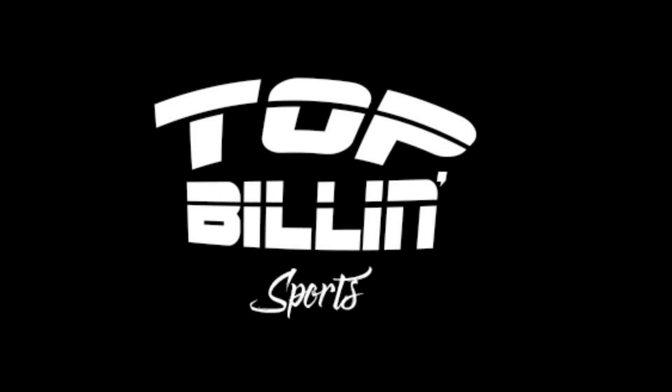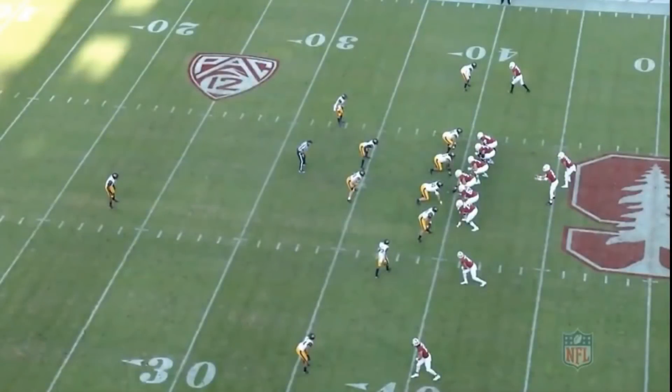Alright y'all, Jaylen Hawkins. Falcons fans, you've been wanting me to do him since the draft. I said I wouldn't jump on that until I could see some full game footage. I don't like to cherry-pick and do the highlight type stuff unless I've seen a ton of games, like I have from Marlon Davidson and AJ Terrell, guys I've covered since high school. I've seen a lot of Jaylen Hawkins watching PAC-12, Oregon, and USC football.